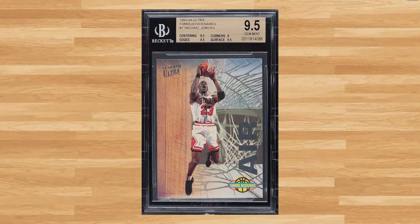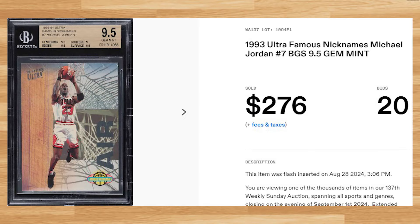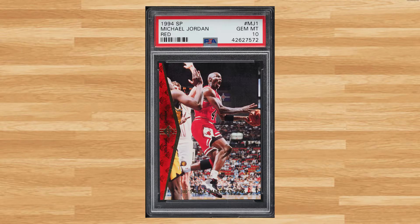Coming in at number 11 is this 1993 Ultra Famous Nicknames Michael Jordan card number 7. This was a BGS 9.5 that received 20 bids and it sold for $276.00. Kicking off the top 10 of today's list is this 1994 SP Red Michael Jordan card number MJ1. This was a PSA 10 that received 25 bids and it sold for $300.00.